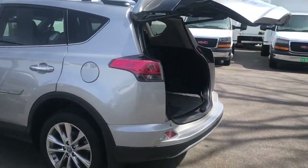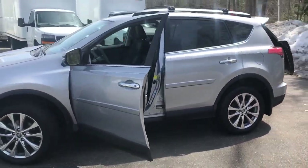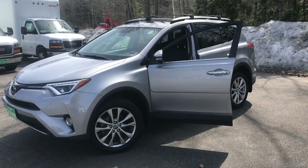If you want to know any more about this vehicle or take it for a test drive, call us down here at the dealership. Direct line is 207-985-3537. Look forward to hearing from you. Have a great day.